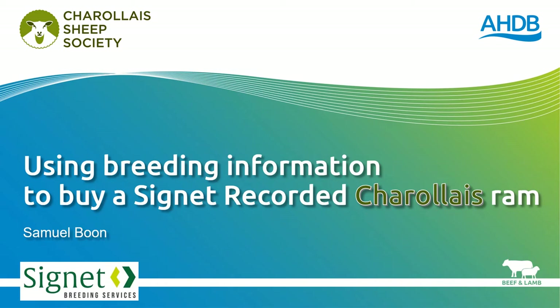In this presentation we are going to look at how to use EBVs and breeding indexes to buy a Cygnet recorded Charolais ram. This is a presentation primarily aimed at commercial sheep producers, but it might be of interest to those of you with Pedigree Charolais as well.